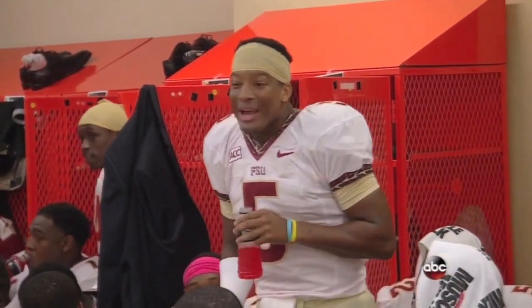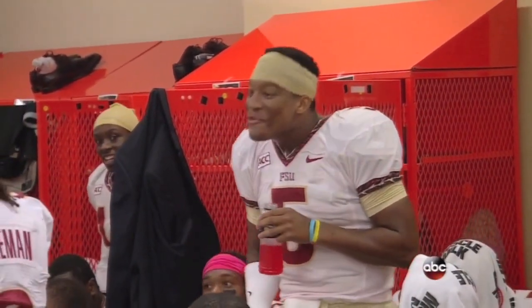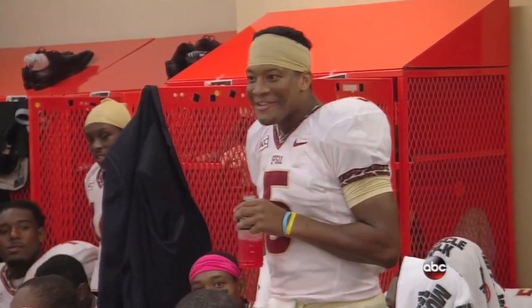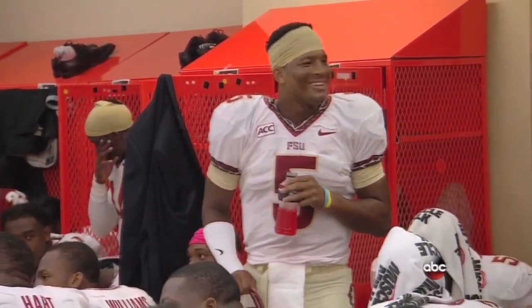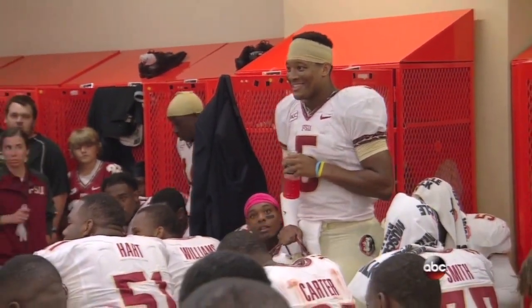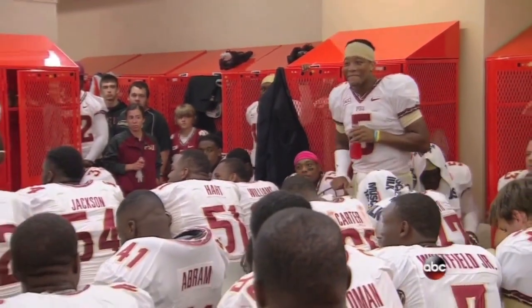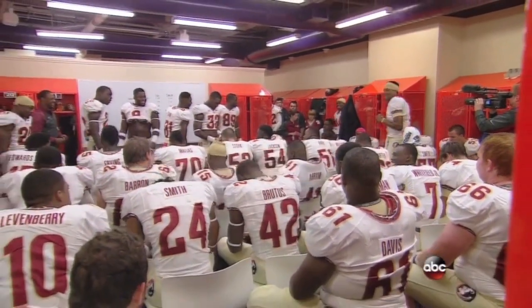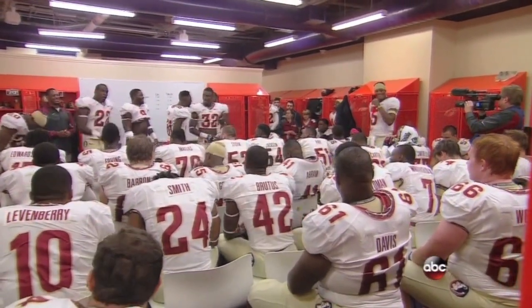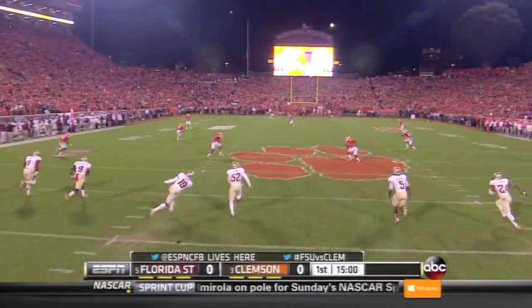Florida State, and here's Jameis Winston moments ago: 'We ain't leaving without a victory. We ain't leaving without a victory. Hey, my brother, smile on your face. Because Florida State, if we gonna do it then, we do it then. Let's go, baby. Let's fight now. My brothers.' Under way.